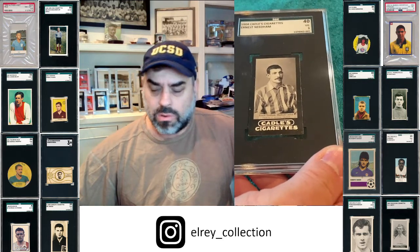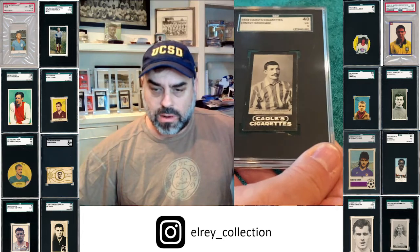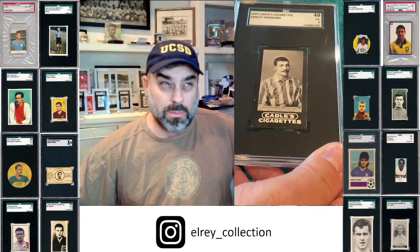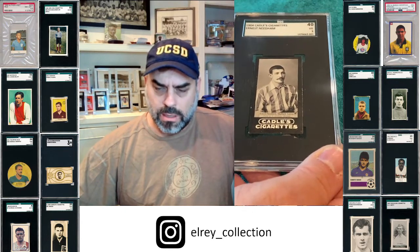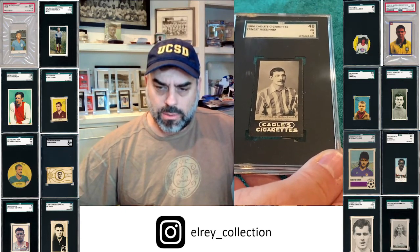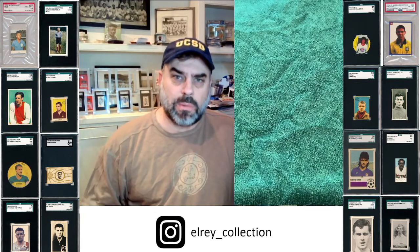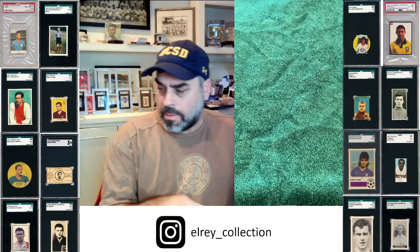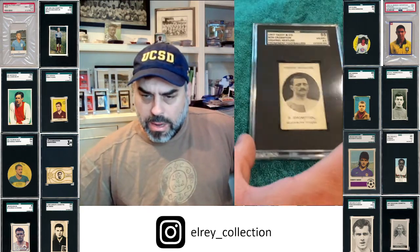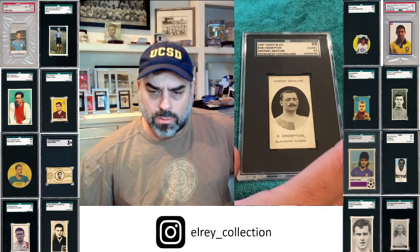For those of you who don't know, Needham was a captain of the very successful Sheffield team from the mid-1890s through the mid-1900s — an epic guy. Check out his mustache. Clearly one of the best players of the early part of the game. Another name you may not have heard of is the great defender Bob Crompton, or Robert Crompton. Here he is in his Taddy card.